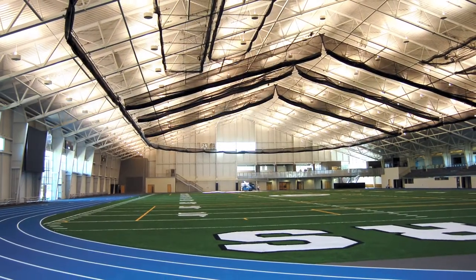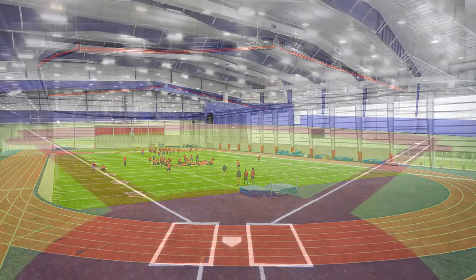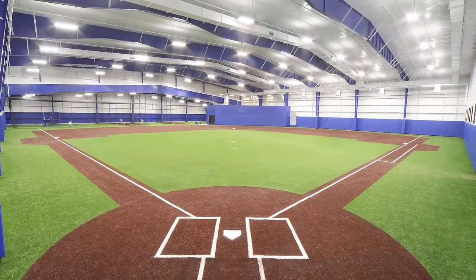They are also very popular for team practice facilities at colleges and universities, and by pro football, soccer, and baseball teams.